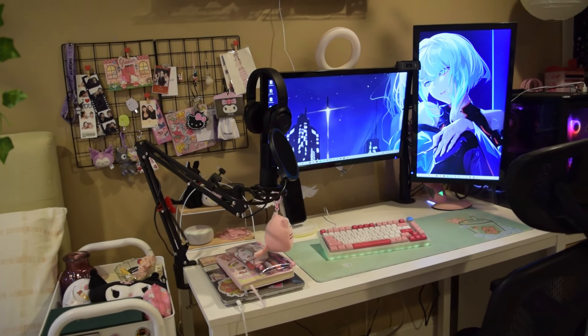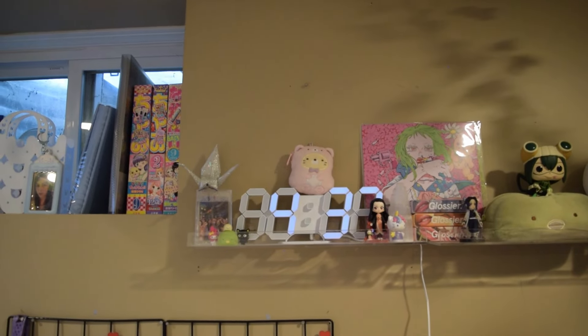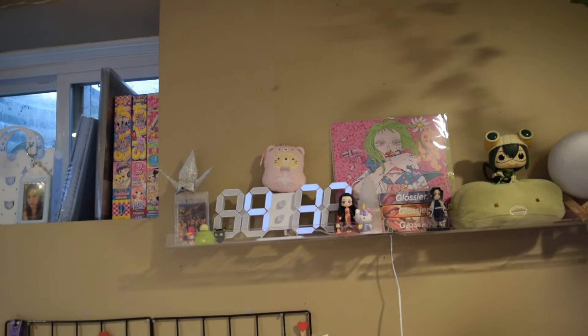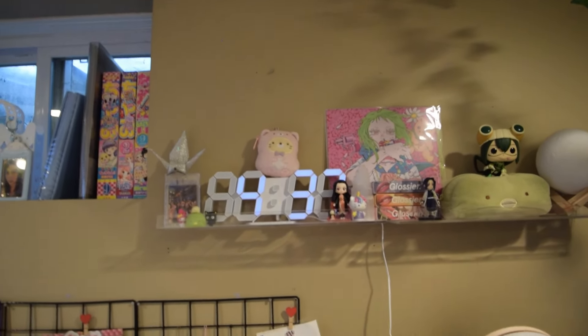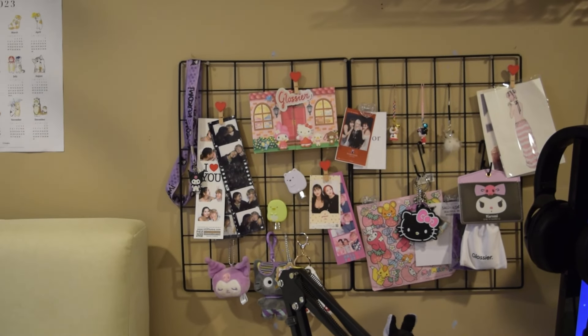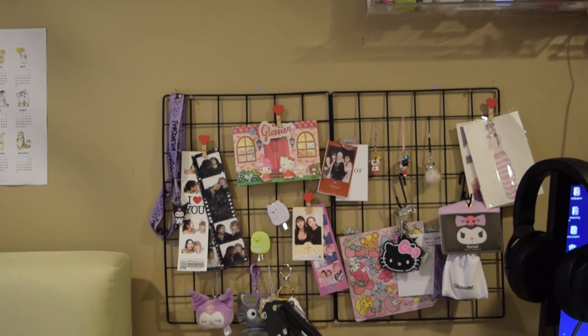The place where I spend the most time is definitely my gaming setup. I have these acrylic shelves above my desk — I have an LED clock, some little goodies, some posters. This wall grid is where I keep all my favorite lanyards, keychains, and pictures of my friends and I.